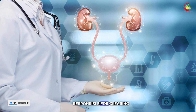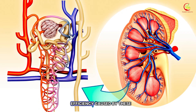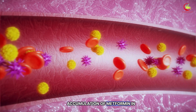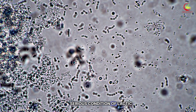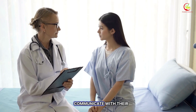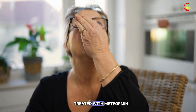Since the kidneys are responsible for clearing metformin from the body, any reduction in kidney efficiency caused by these diuretics can lead to an accumulation of metformin in the bloodstream. This build-up increases the risk of adverse effects, including the potentially serious condition of lactic acidosis. In light of these interactions, it's imperative for people to openly communicate with their pharmacist about using diuretics while being treated with metformin.